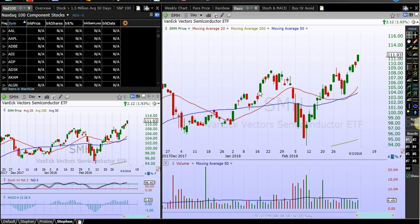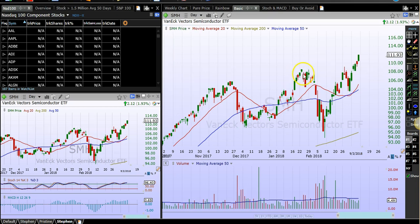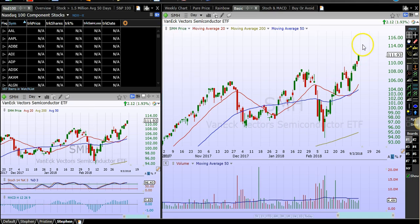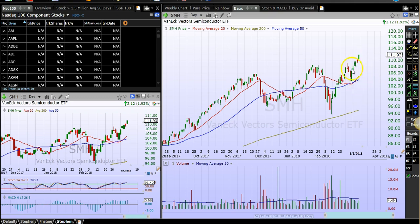Let's have a look at semiconductors. Semiconductors have been making new highs — they have broken above this resistance area, and as we know, when resistance is broken it becomes a new area of support in the event of a correction. All of these points to bullishness in the market. A rising 200 MA also points to bullishness in the market. Thanks for watching, and I'll see you in the next one.